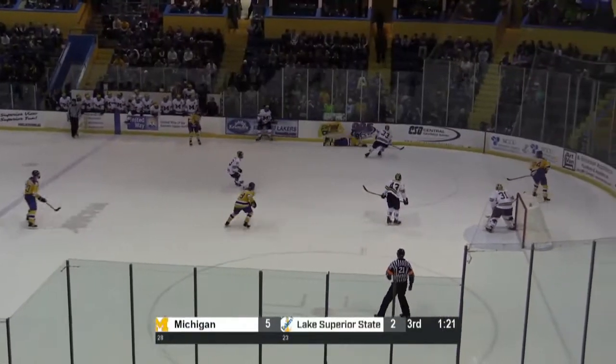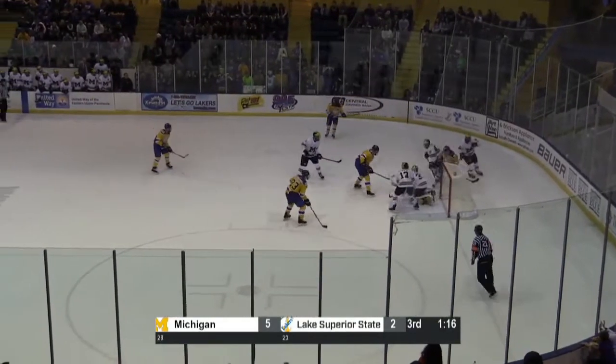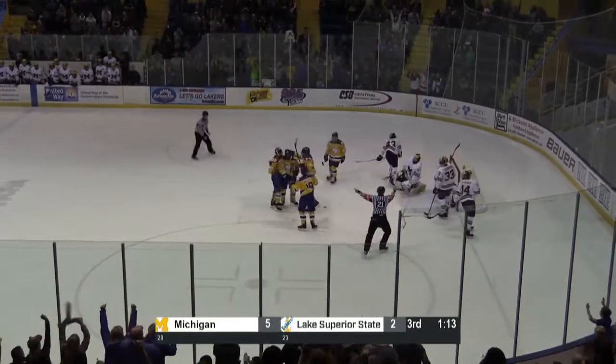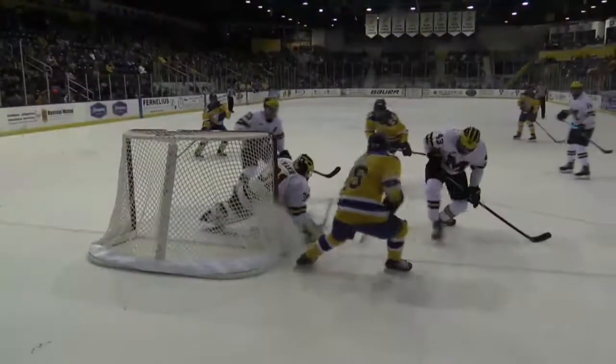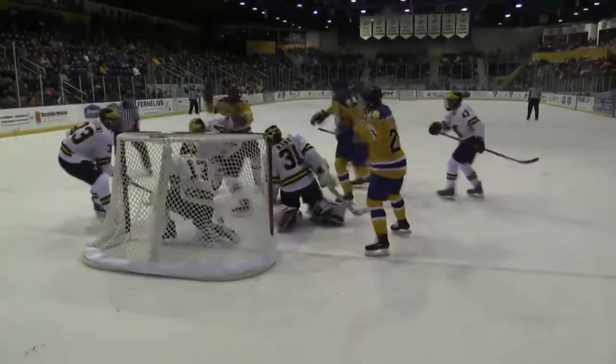Nellis holds it in for the moment. Now he had his feet taken out from under him, but he kept it in the zone. Now trying to walk in front is Erickson, and he bangs away at it. Down. They score. Put in by Sackleman, and that'll come with a minute 13 remaining in regulation — 5-3 Michigan.